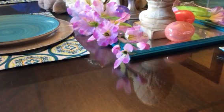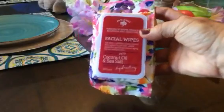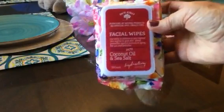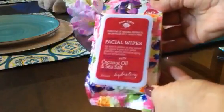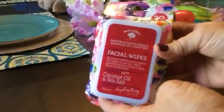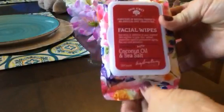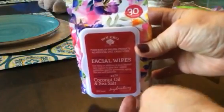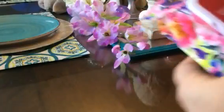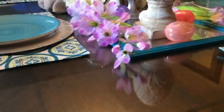Alright ladies, snap on those seatbelts — guess what's coming. Yes! Coconut oil and sea salt facial wipes from Bolero! It is the little things. It's a 30-count pack and I got four packs. I don't think I need to show you all four, but I got four!